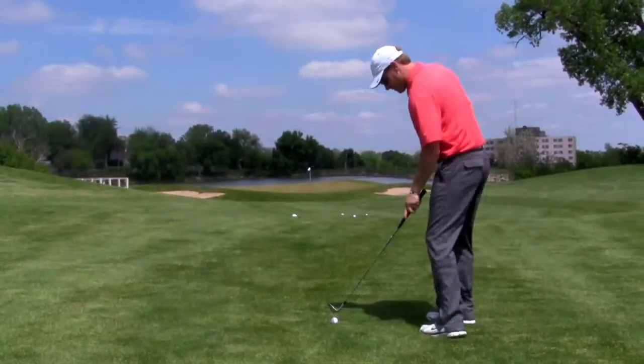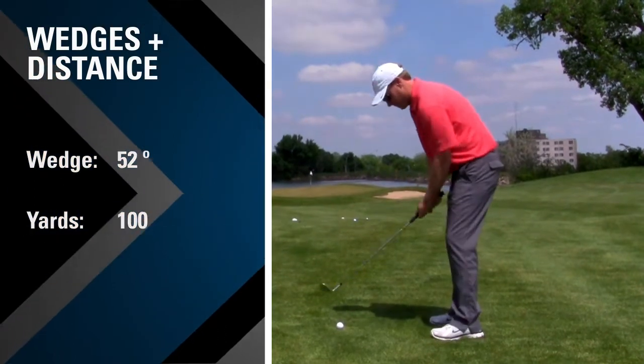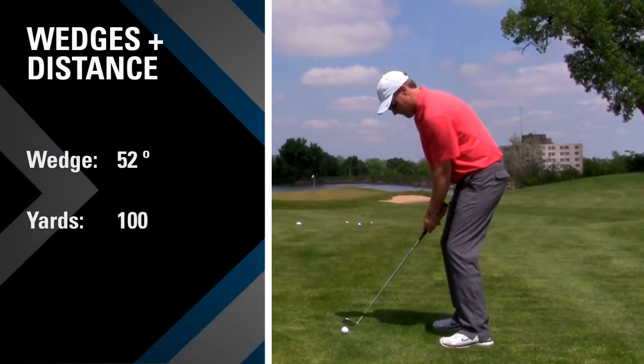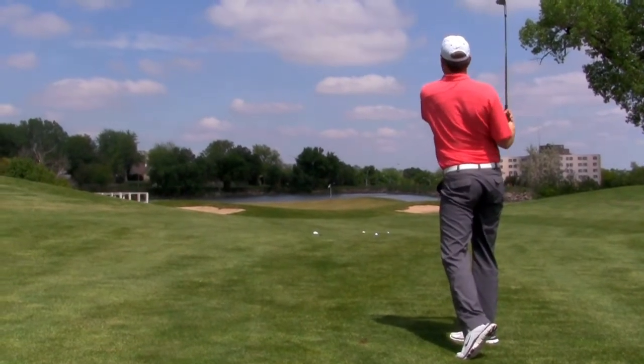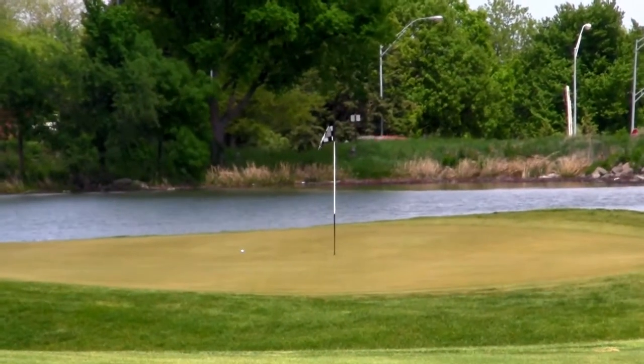What I have here is about a 100 yard shot to this flag stick. I'm hoping to get it somewhere within 15 to 20 feet so that I can actually have a chance to make a birdie. There we go — we're within about 8 feet, got a chance to make a birdie.